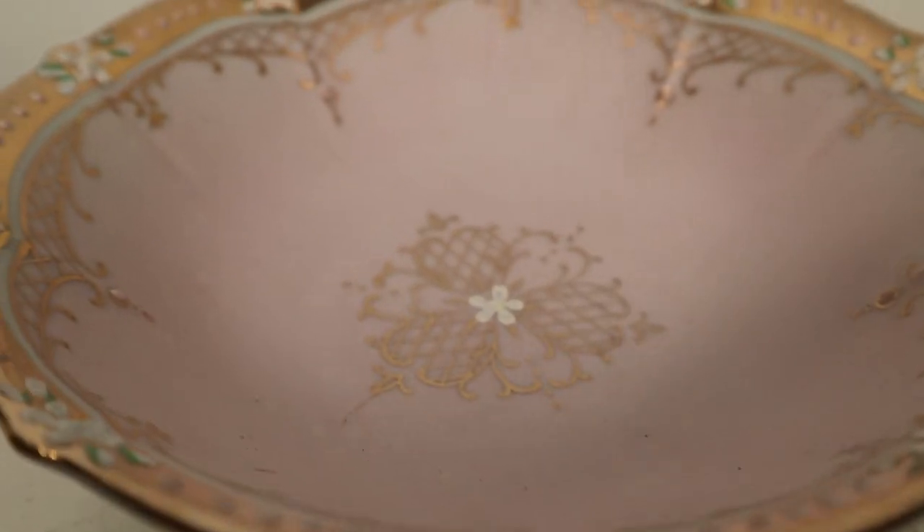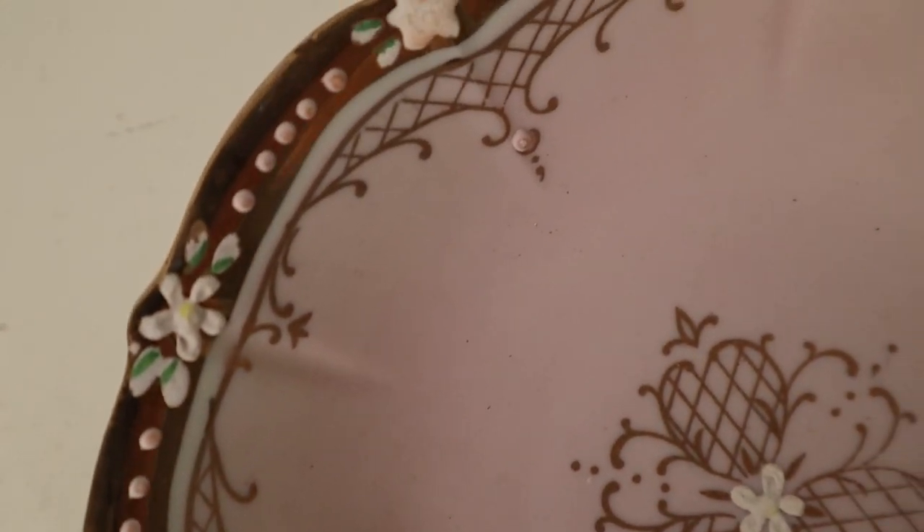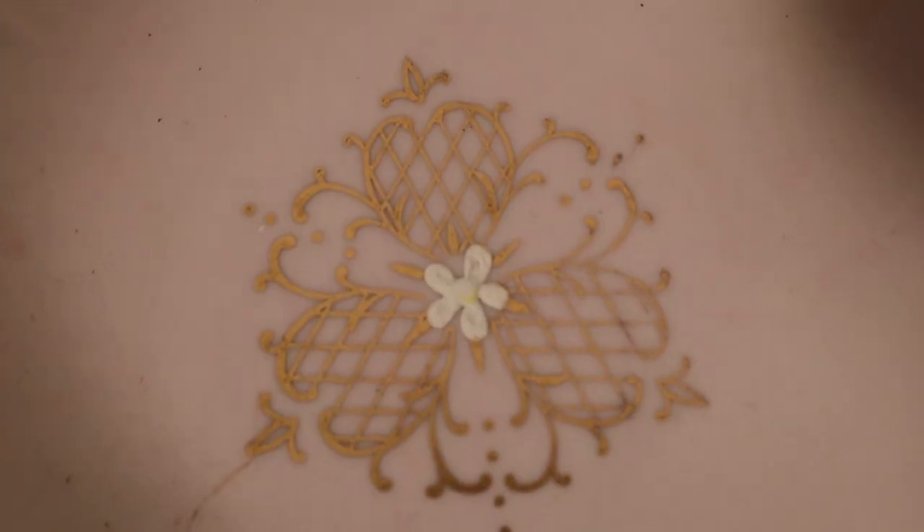The next thing I got from that dollar table was this bowl. It's a very refined design — really cute with the gold detailing. If you see on the rim, there are hand-painted dots as well as flowers. I just thought it was cute. I have no idea what I'm going to use it for — I have so many decorative bowls — but what's one more?